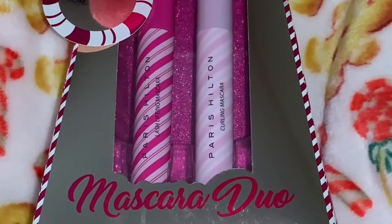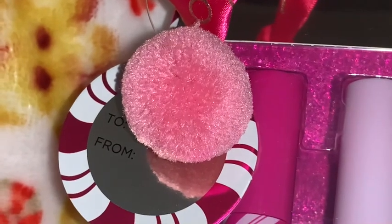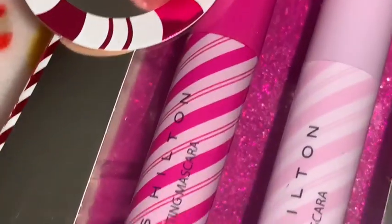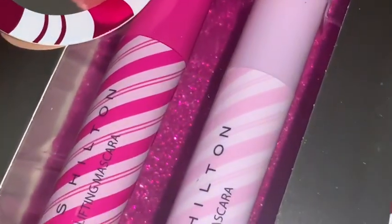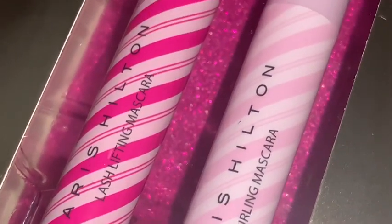I got this really pretty Paris Hilton mascara duo set. It came with a cute little pink pom-pom and a little pink peppermint tag. Look how beautiful the packaging is on the back — it's like a hot pink sparkly glitter. One mascara is like a hot pink candy cane and the other is a cotton candy pink candy cane. One is lengthening and one is a curling mascara. I love all Paris Hilton packaging — it's always pink, sparkly, very girly and feminine, and she's on the side in a little cotton candy pink outfit.